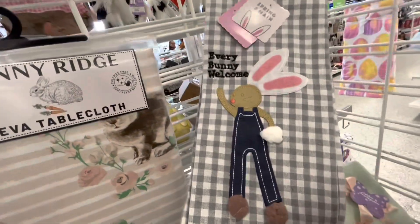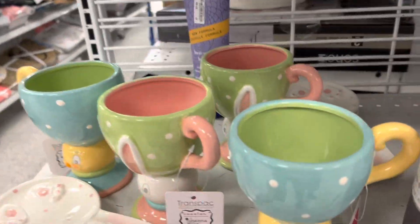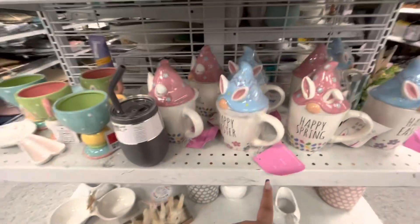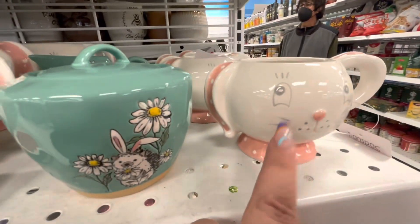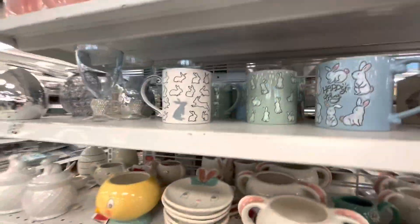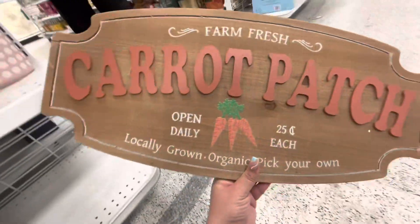Oh, this one is cute too — super cute! Over here they have more of the mugs. I can't believe how many I've been finding of the Joanna Parker ones — the super cute ones for 7.99. And then more of the spring gnomes, spoon rests, even the mini ones. I still need to find the chick mini one though. Wow, and another one of the carrot patch signs — I know many of you guys like this one.